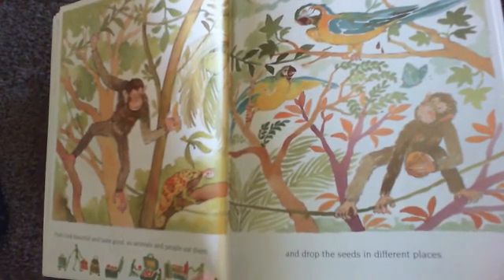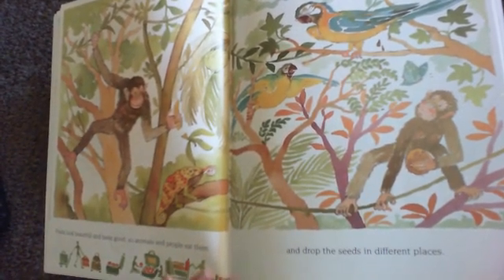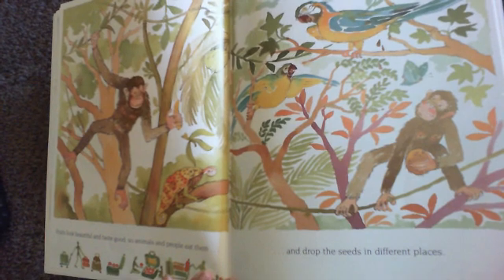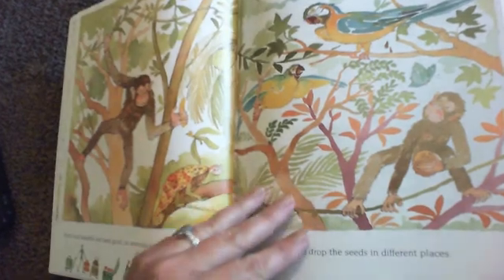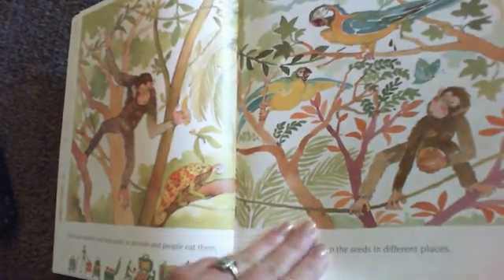Fruits look beautiful and taste good, so animals and people eat them and drop the seeds in different places. All the animals might drop their seeds so new plants can grow.